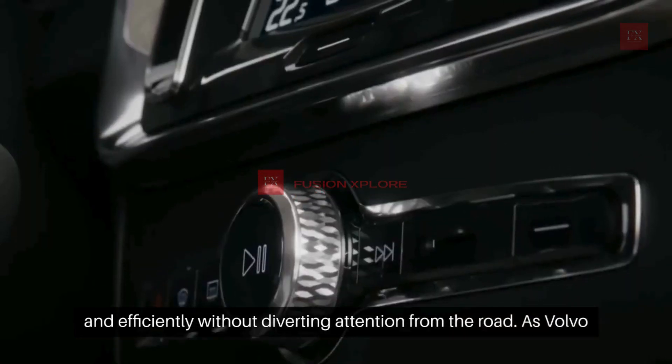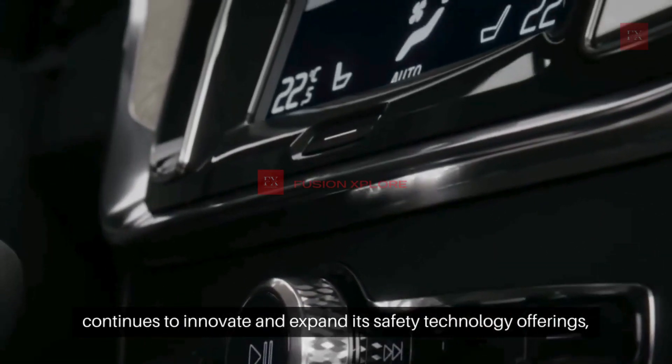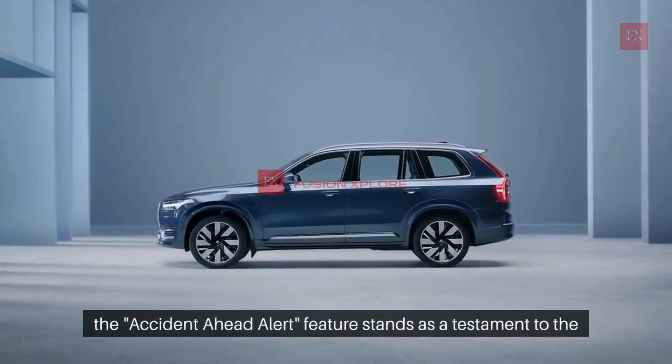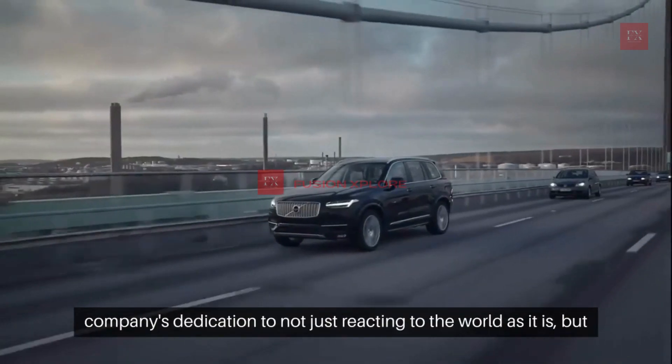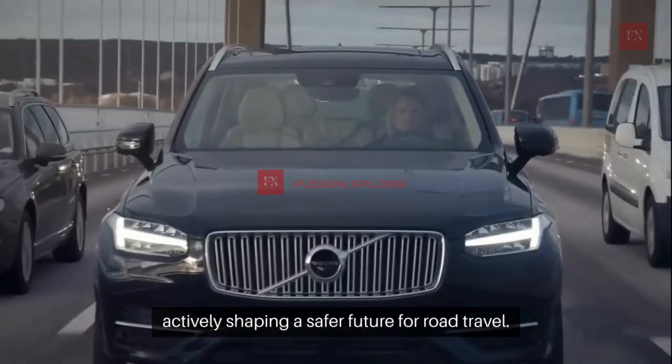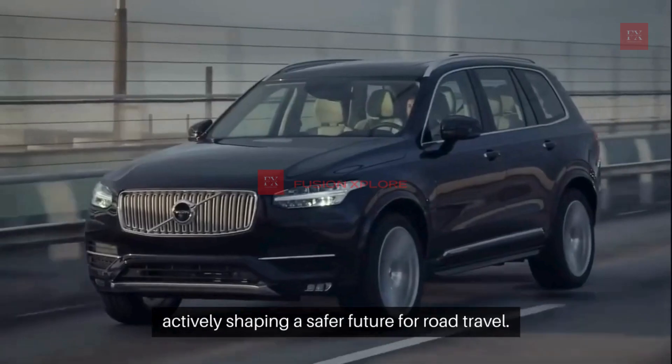As Volvo continues to innovate and expand its safety technology offerings, the Accident Ahead Alert feature stands as a testament to the company's dedication to not just reacting to the world as it is, but actively shaping a safer future for road travel.